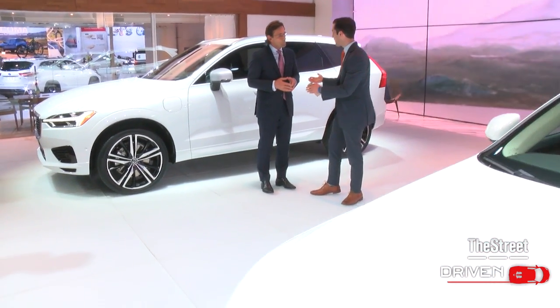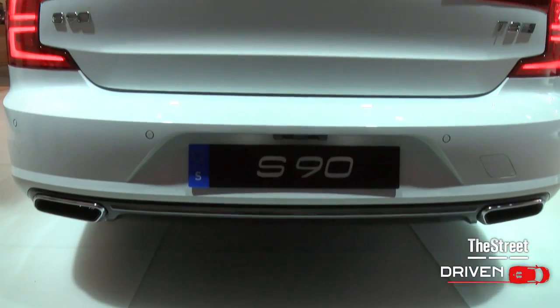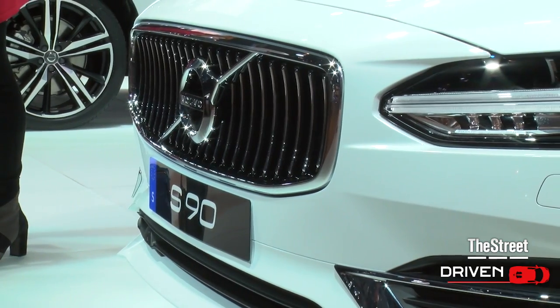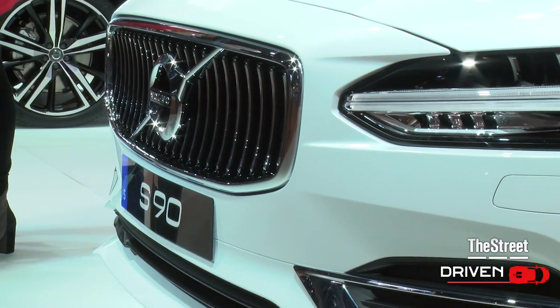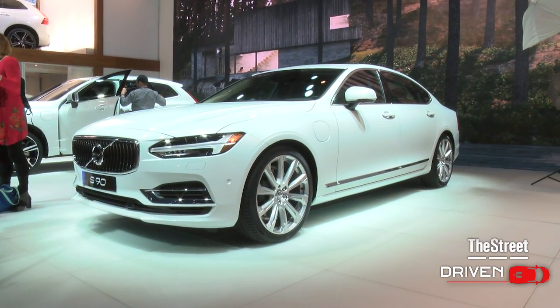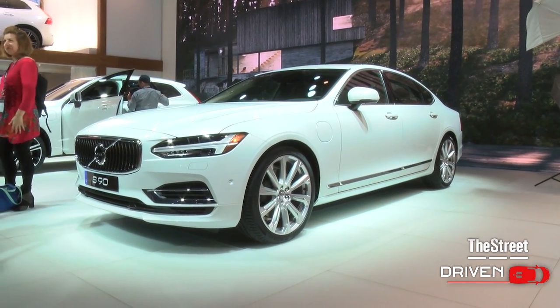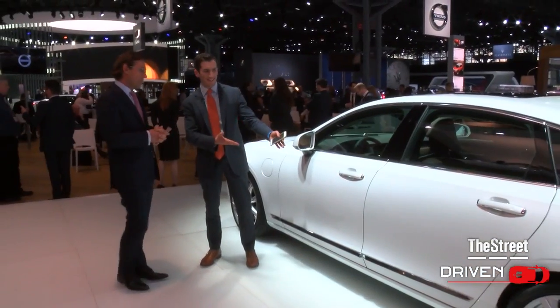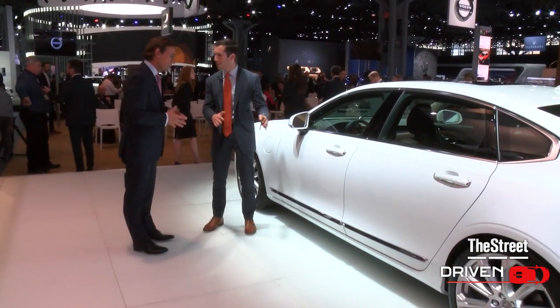Now this is the SUV version, but for folks who want the sedan, there's also the S90, which also has the 400 horsepower plug-in hybrid engine. We launched the 400 horsepower with our model year 18, so that's available literally as from today. And the price on this car is roughly $63,000 — yes, exactly.